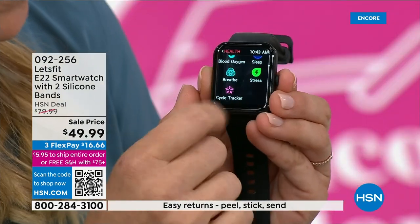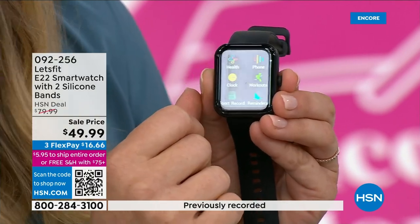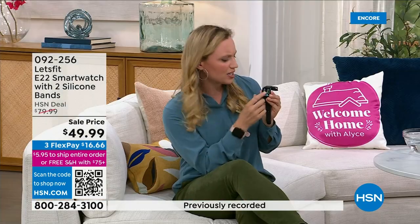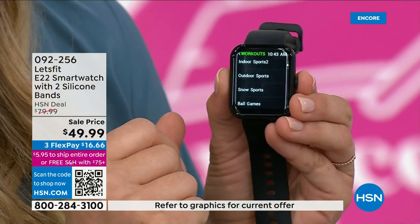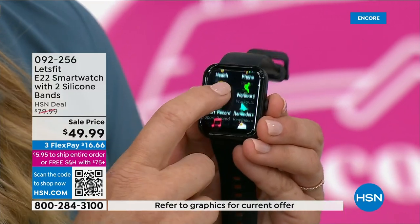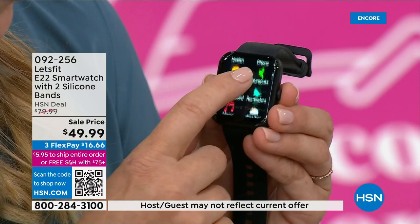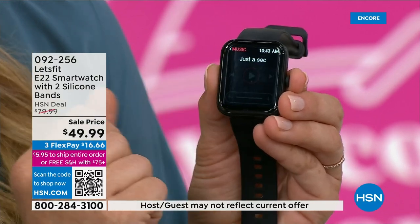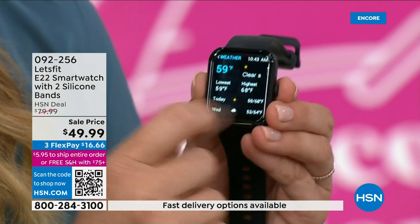This watch has stress tracking, breathing exercises, different alarms and timers that are helpful not just for health and fitness but for life. A hundred different workout modes — in the past maybe you heard me say about 10, but this now has a hundred. You can now do custom reminders, and connect this to your phone to use it as a remote for your music so you can switch to the right song when you're working out.